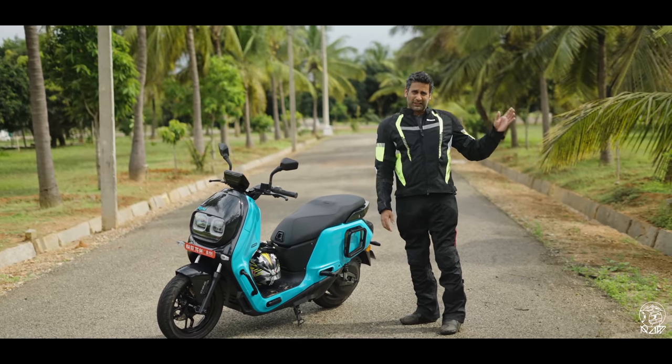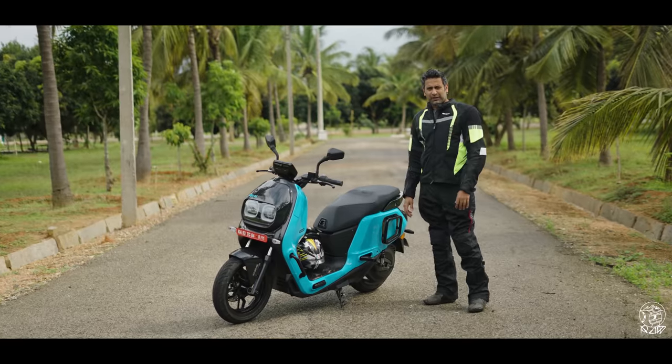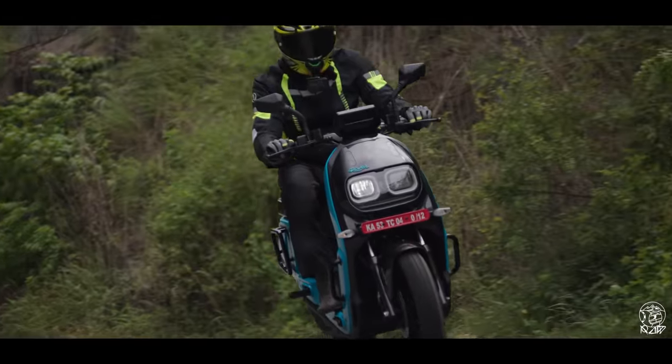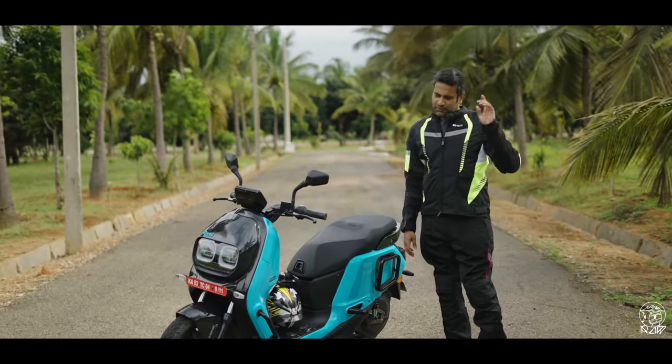I cannot wait to spend more time with it in the city and do a proper range test, which we couldn't do here. Let us know what you think about it — would you be interested in this radical-looking EV scooter? We'll be riding it a little bit longer back home.